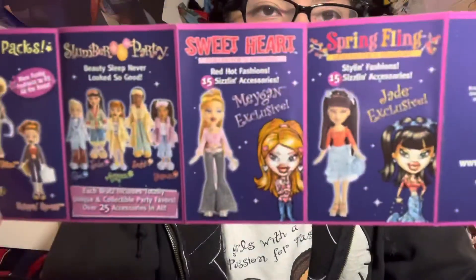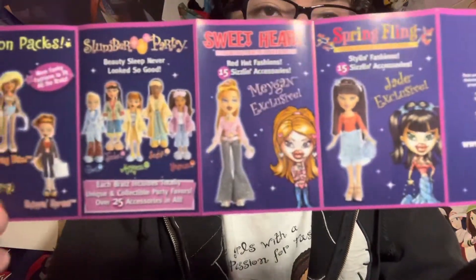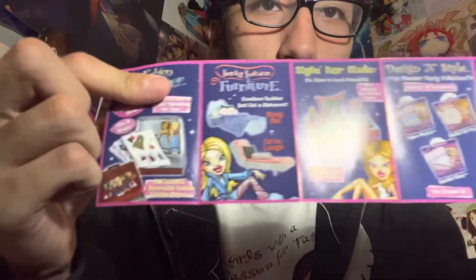Look, it's really cool. You can see — what's her name again — Sweetheart Megan, like the prototype, or the sample I should say. And there's Jade. It's really cool. And the backside — oh my god, this is cool.